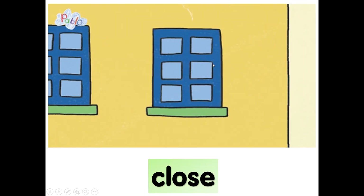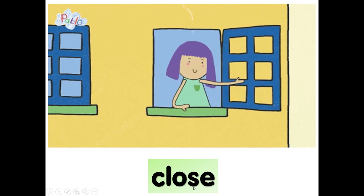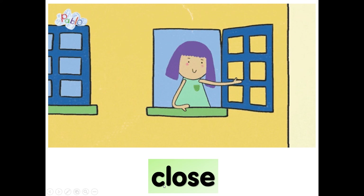What is she doing? Close. Close the window. C-L-O-S-E, close. Again, close. C-L-O-S-E, close.